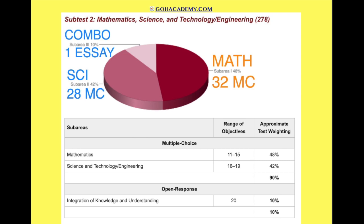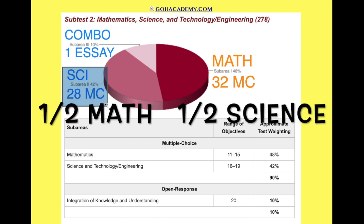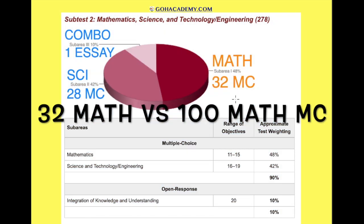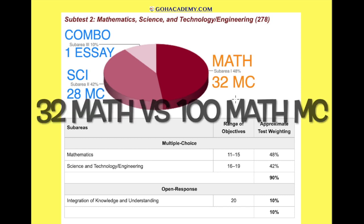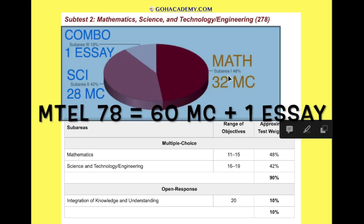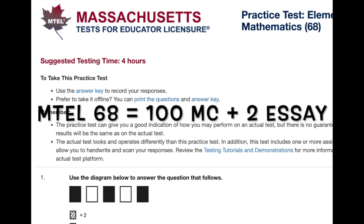Now the new one — the 278 — I know anything that's new can be frightening, but this is an exam that instead of having maybe 100 multiple choice questions, only has 60. The breakdown of 60 is 32 of the 60 are math and 28 are science. This would be a test for the teacher that's not crazy about math, because you don't have nearly as many math questions — only 32 math questions as opposed to 100, and the total number of questions is almost half.